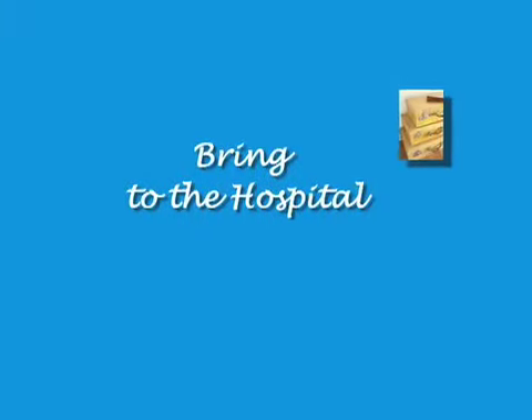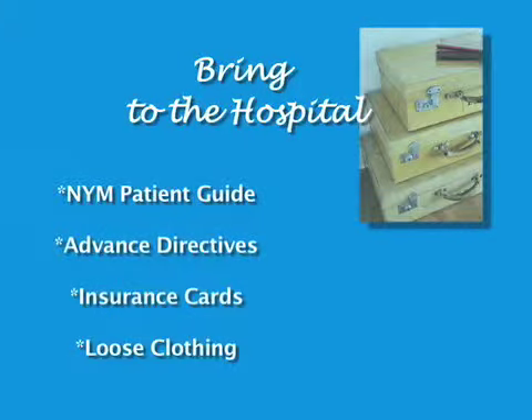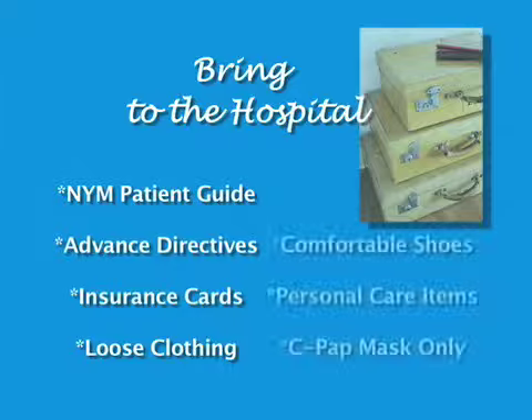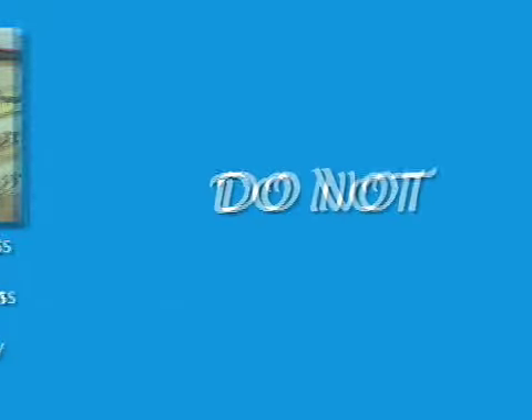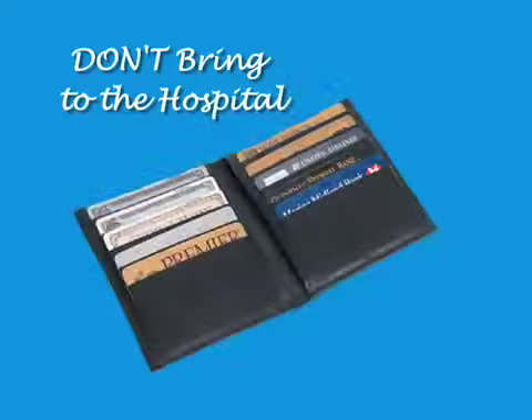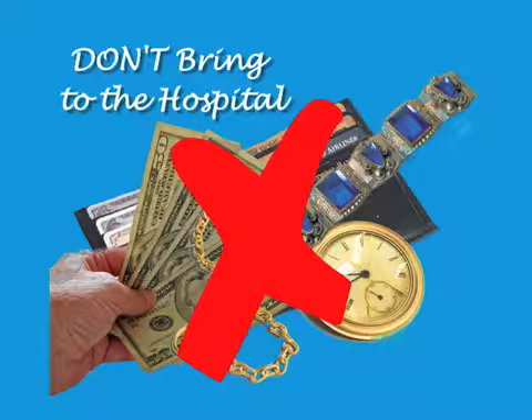It will be important to bring the following items with you when you check in to the hospital for your surgery: the New York Methodist Patient Guidebook, copies of advanced directives, insurance cards, loose easy-to-wear clothing, a pair of comfortable well-fitting shoes or sneakers with non-skid soles, personal care items such as a hairbrush, denture case, toothbrush, or eyeglasses. If you have sleep apnea and wear a CPAP, bring only the mask, not the machine. Do not bring credit cards, large amounts of money, valuables, or jewelry. You won't need any of them during your stay.